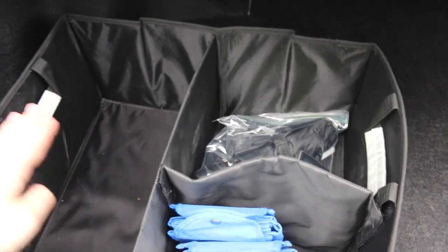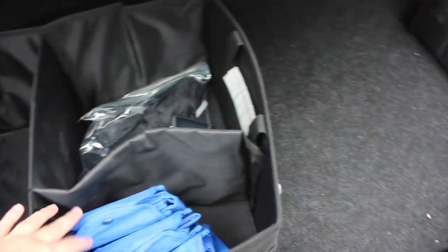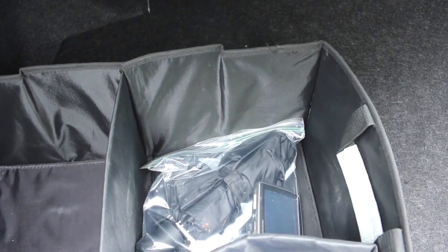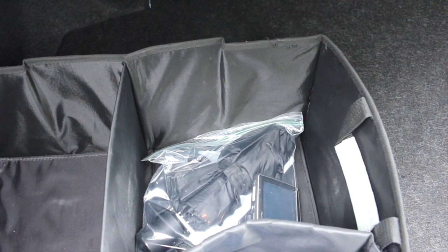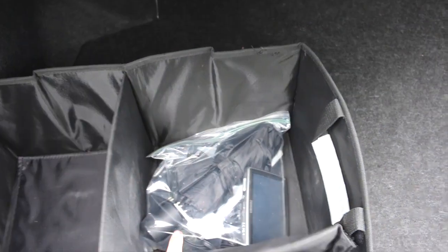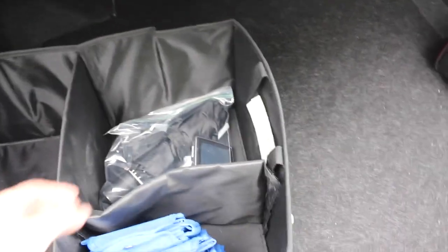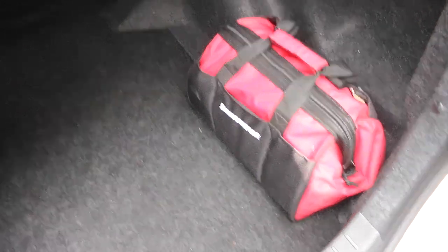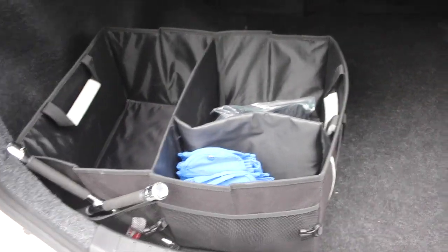In this bag I have the things I rarely ever use: my umbrella, GPS (since I have GPS on my phone), a tire gauge, and an ice scraper — all kept in a plastic bag for easy access. I also have a regular emergency kit with velcro on the bottom so it doesn't slide around. I just put it in there and forget about it — that's basically all I keep in the back.